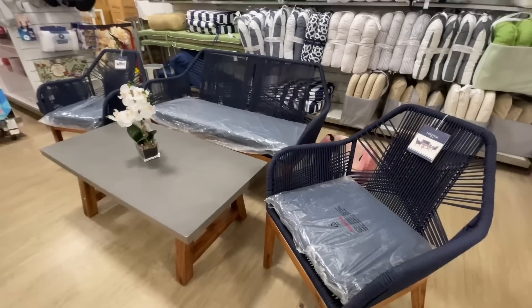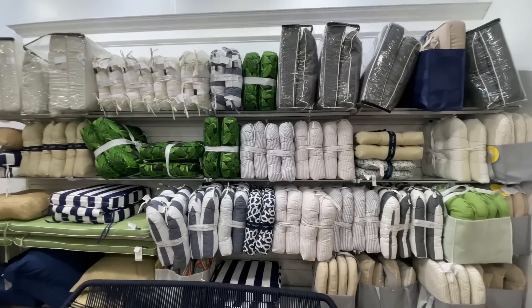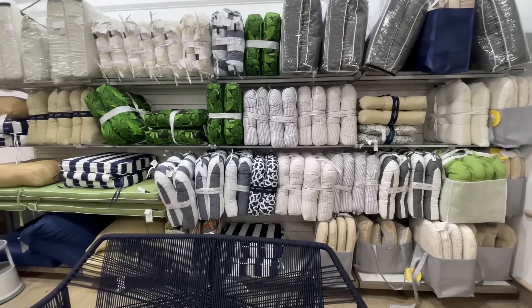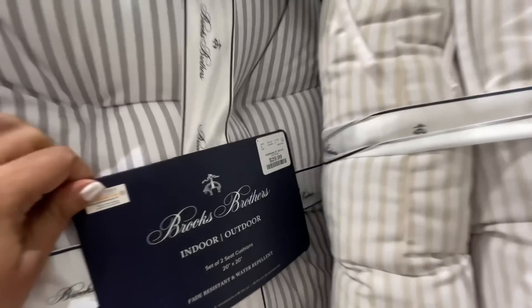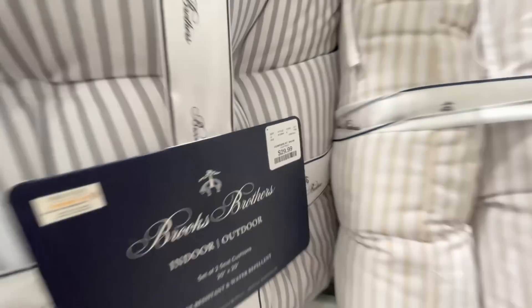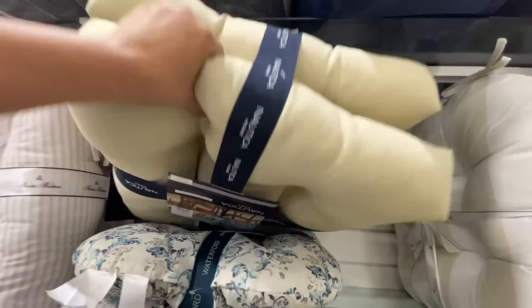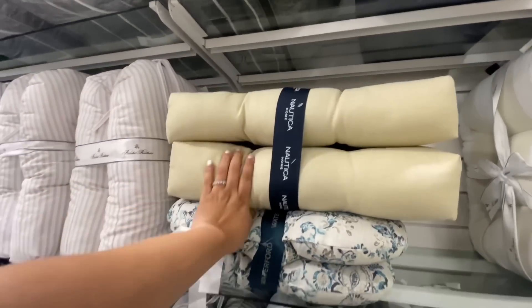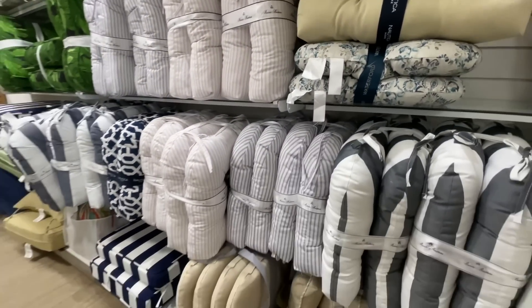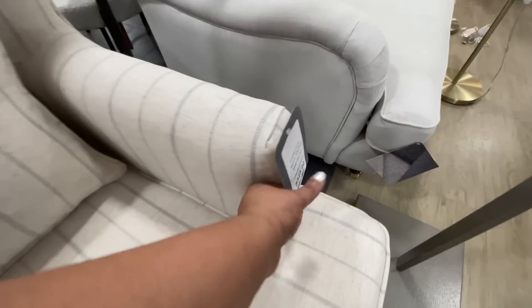Again, Nautica. The only thing with this one is that I did not see a price anywhere — I might have been able to find it if I literally crawled under the big couch, but just know it's here and it's beautiful. Lots of outdoor cushions — $29.99 for a set of two. It's Brooks Brothers, very nice. This one again is Nautica — seat cushions, lots of variety.